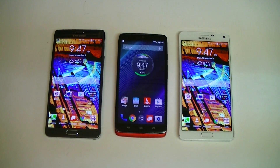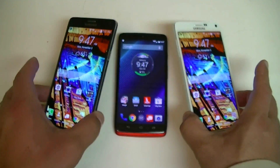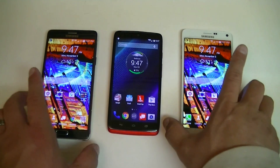What's going on guys, I have another quick comparison here. We have two Samsung Galaxy Note 4s in black and white, and the new Droid Turbo from Motorola. I want to call this video the battle of the Snapdragon 805 processors.